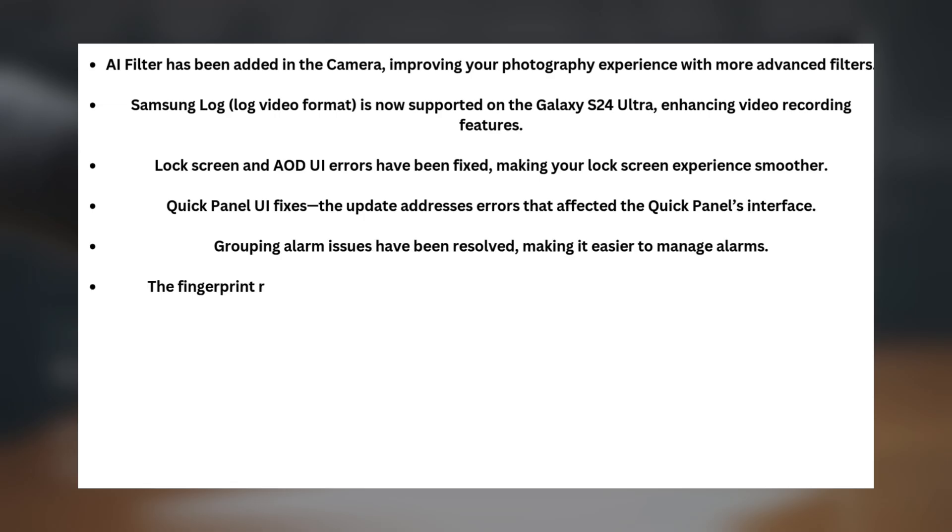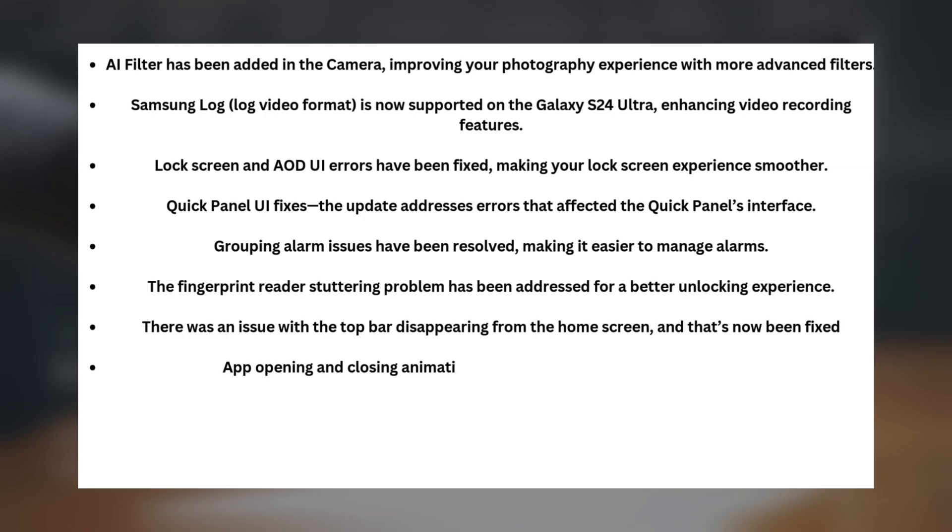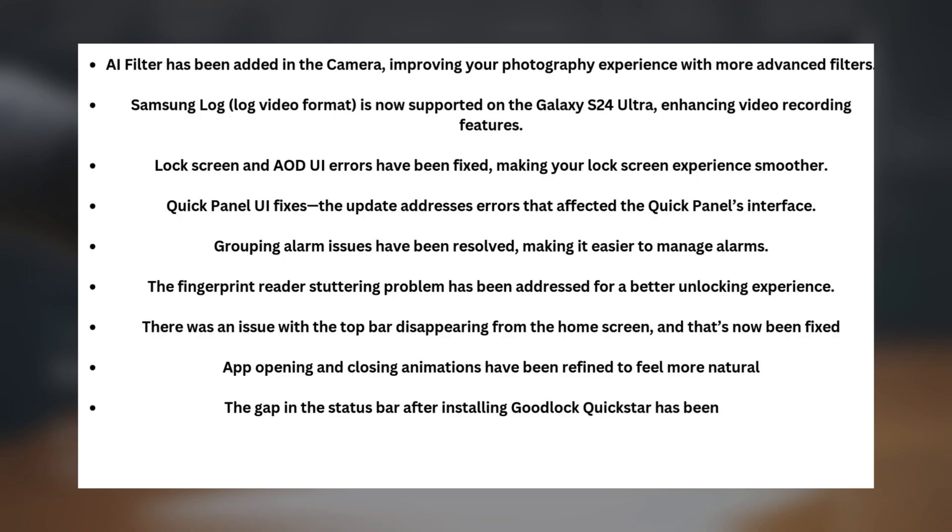The fingerprint reader stuttering problem has been addressed for a better unlocking experience. There was an issue with the top bar disappearing from the home screen, and that's now been fixed. App opening and closing animations have also been refined to feel more natural.